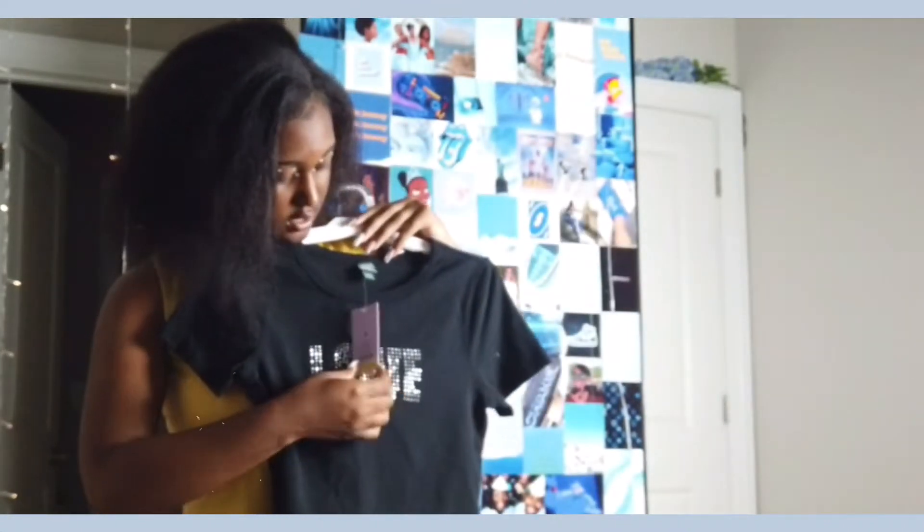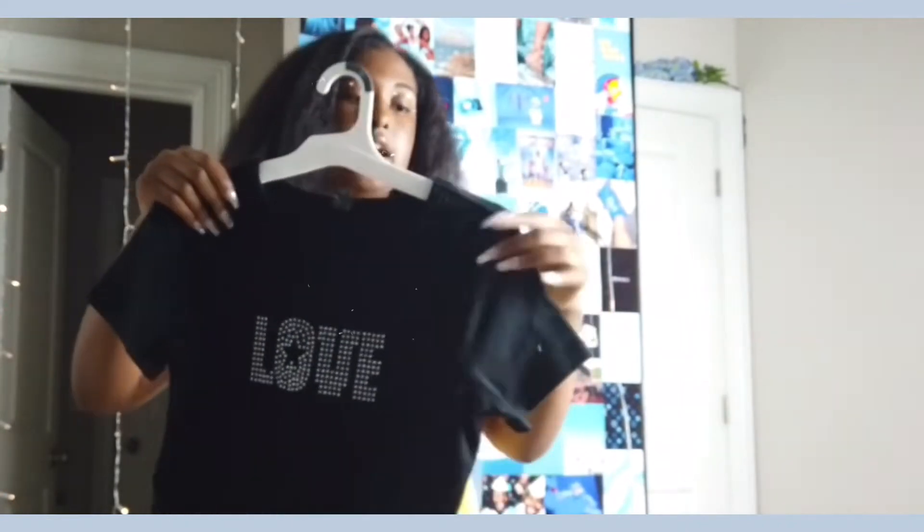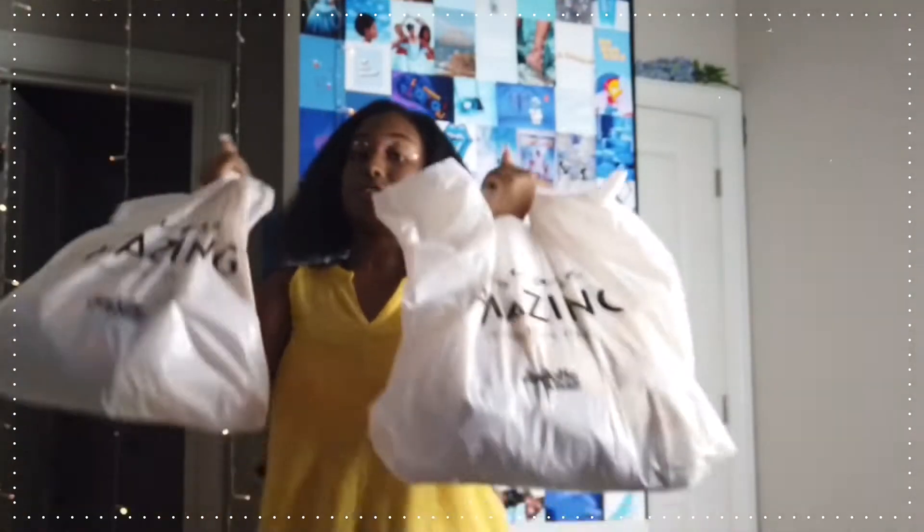The last top I bought from Target is this black shirt that says 'Love' in rhinestones. It also reminds me of y2k — that's what they're bringing back. It's just a nice cotton t-shirt to throw on, with black stitching on the sleeves. A regular black t-shirt with a fun design.